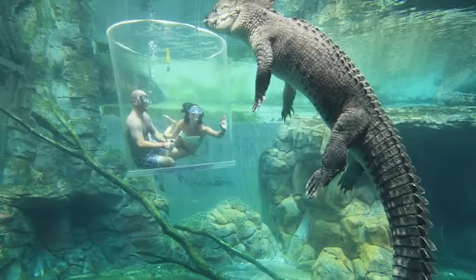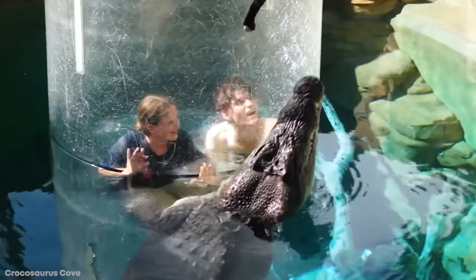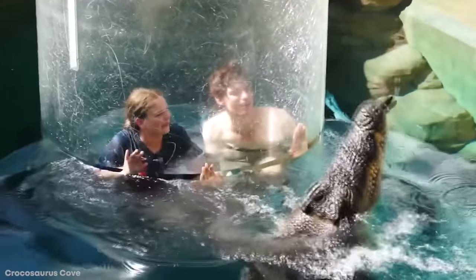The scratches in the perspex show that you can expect the creature to try its best to get at the people inside, but it is, of course, completely safe. Still, when the croc opens its jaws as it tries to get a piece of meat hung next to the cage, there's no experience quite as terrifying and as unique as the one offered in this pool.